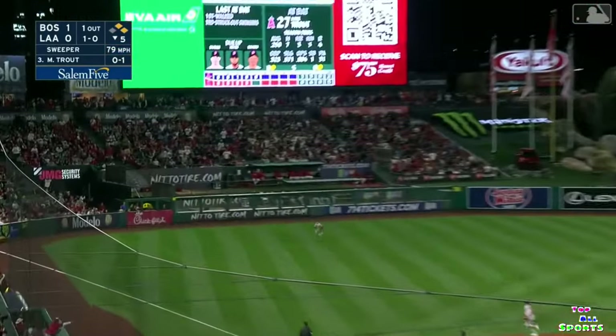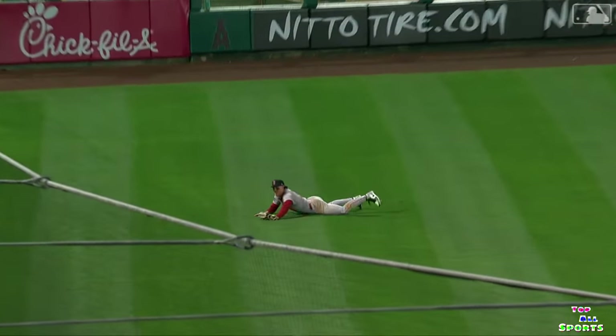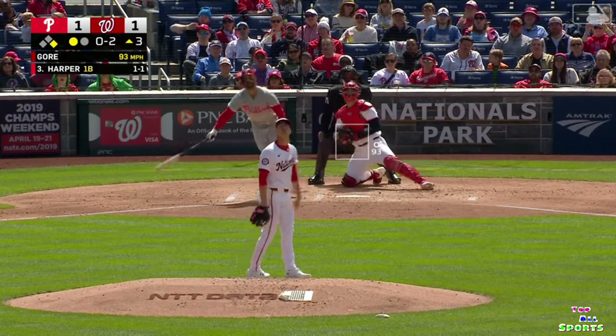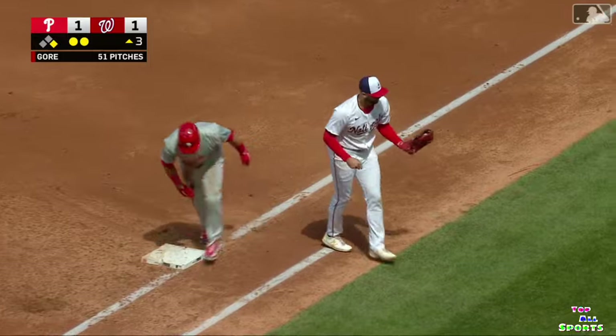There's a shot into left — closing out Duran, long run in, dives and he's got it. He hung on. Harper reaches out, hits at the center. Young stalking it — maybe a play at first with a good throw. Double play.